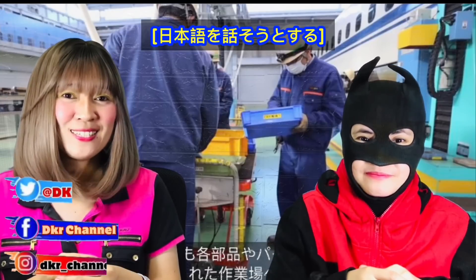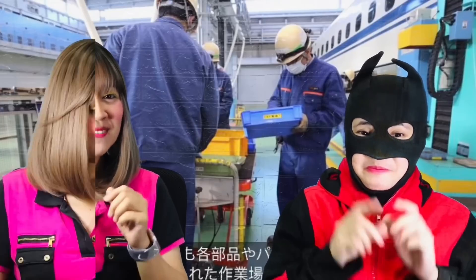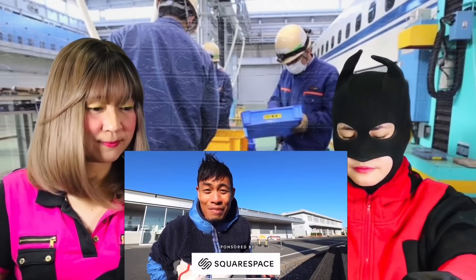Channel no credit. Let's start! This is how a Shinkansen bullet train factory is made in Japan.